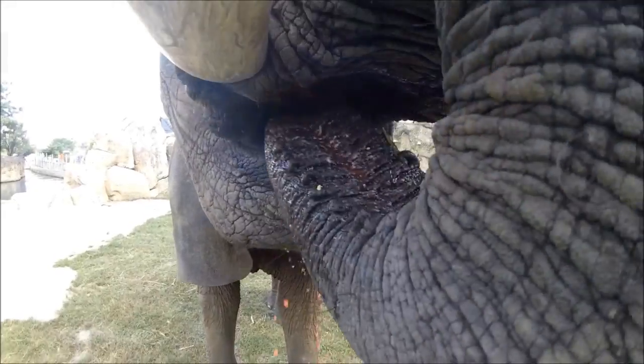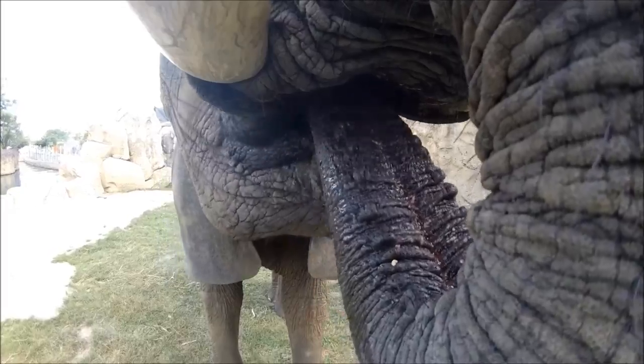Using the two finger-like extensions at the tip of her trunk, Tombie can also pinch and grip smaller items.